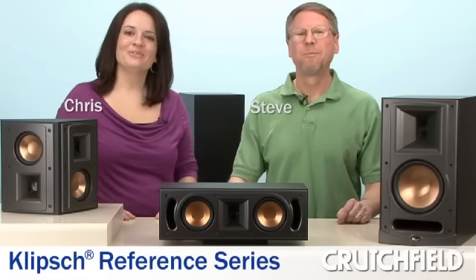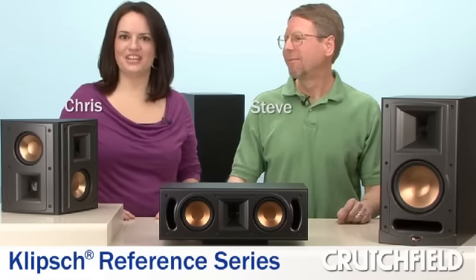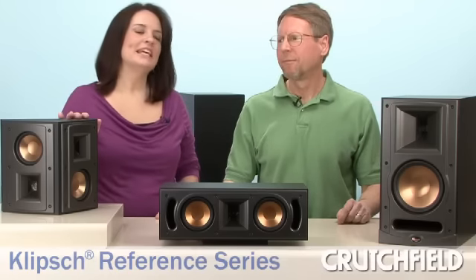Hi, I'm Chris, and I'm Steve. We're down in the Crutchfield Video Studio today to talk to you a little bit about Klipsch Reference Series speakers. Most of what we'll talk about will apply to most of these speakers, but if you want specific information about any of the models, just go to crutchfield.com/Klipsch.